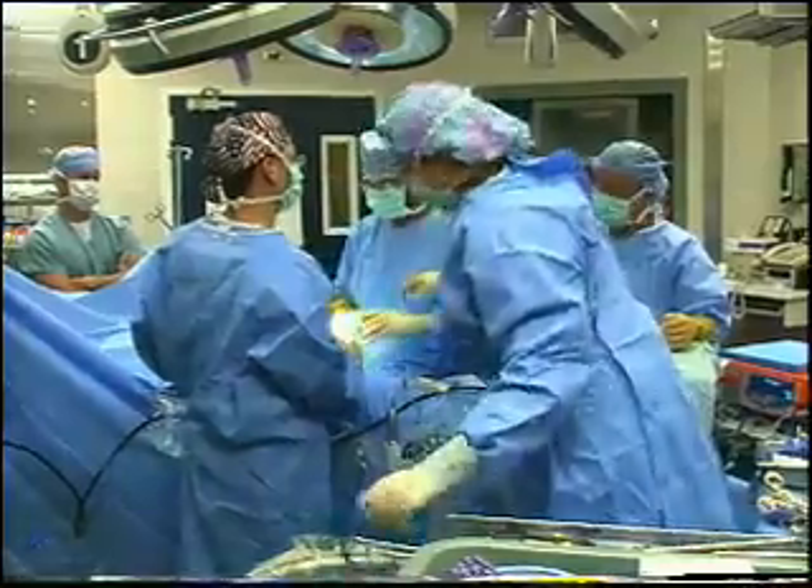The bond between Loma and Larry Coben runs deeper than their 38 years of marriage. When Larry became sick with polycystic kidney disease and needed a transplant, Loma volunteered. After extensive testing, surgeons decided Loma would donate her right kidney.